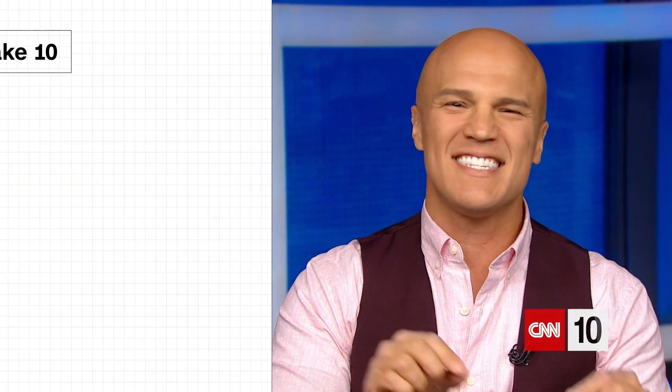Hello everyone, it's Thursday. Happy Friday Eve to you. It's your boy Koi and I'm thankful to be hanging out with you right here this week on CNN 10. It's time to say goodbye to summertime because today is officially the first day of fall, also called autumnal equinox. Let's take 10 to break it all down.